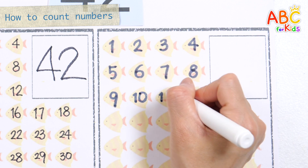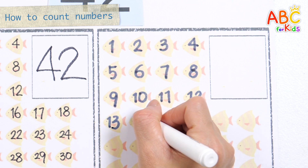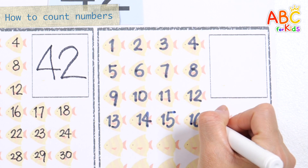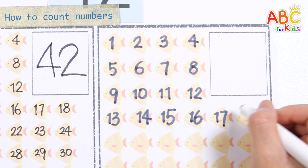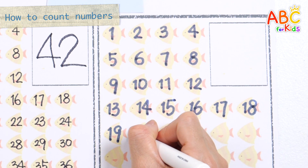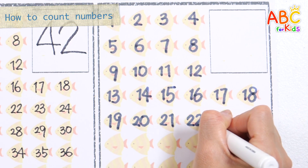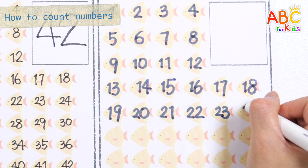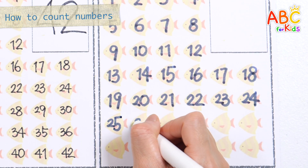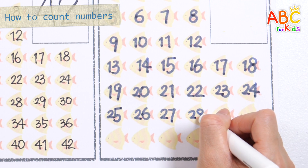10! 11! 12! 13! 14! 15! 16! 17! 18! 19! 20! 23! 24! 25! 26! 27!